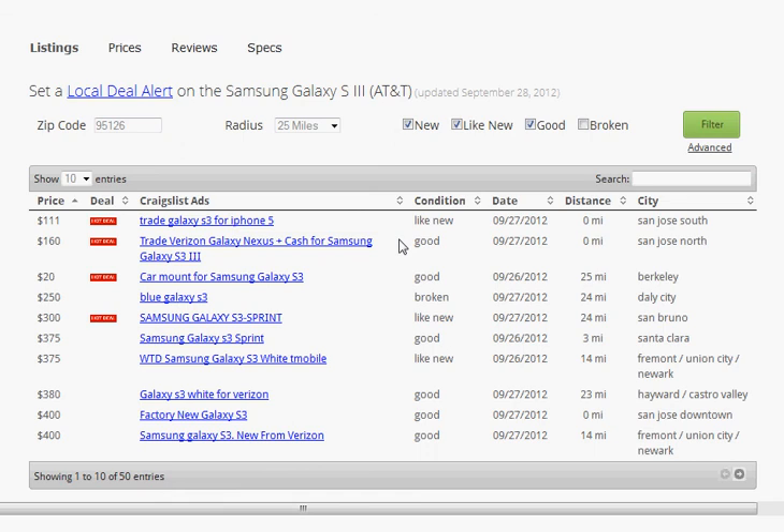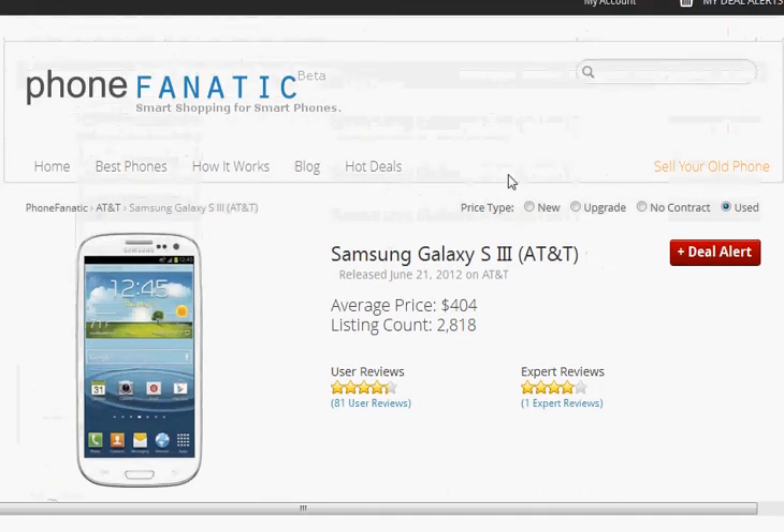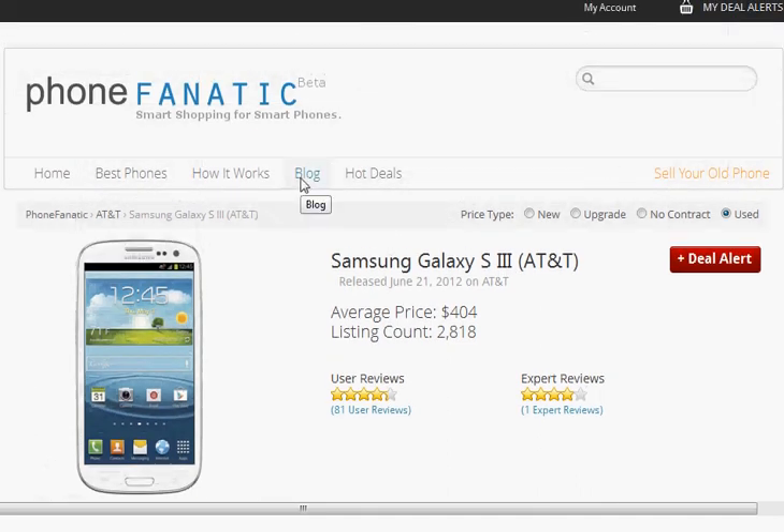If you look at the prices of used phones and combine them with the prices of prepaid phones, you actually stand to save a lot of money. We have some very interesting blog posts about that, so you can check that out in our blog section. We're here to help you save the most amount of money on your next phone purchase — this is PhoneFanatic, thanks a lot.